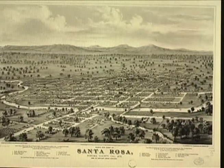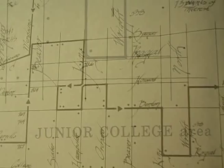The first official map of Santa Rosa, filed with the County of Sonoma, was in 1854 by Julio Carrillo. We're going to start our tour of Santa Rosa with a walking tour of the Junior College area and Mendocino Avenue.